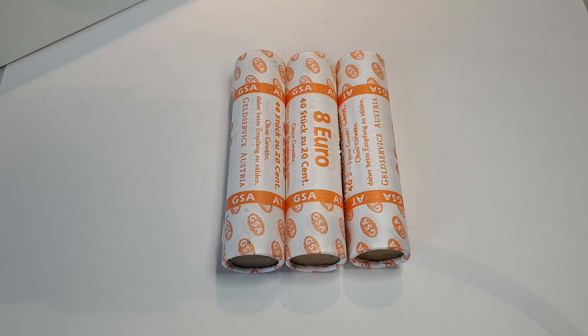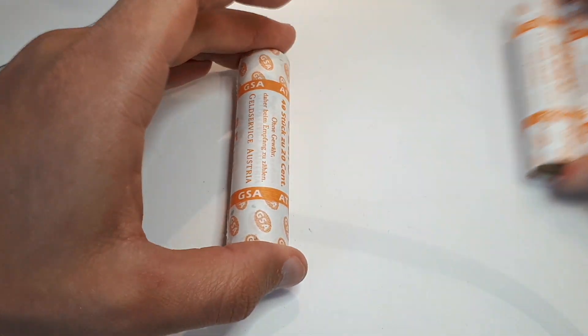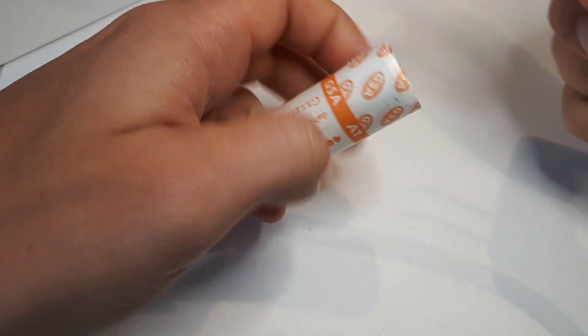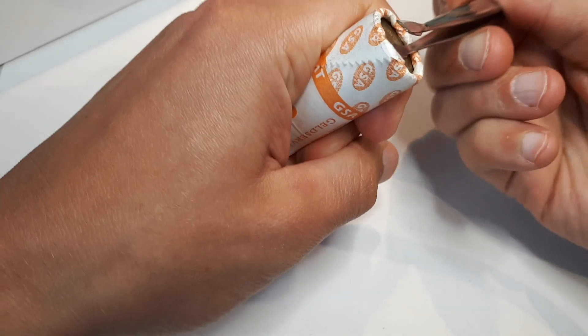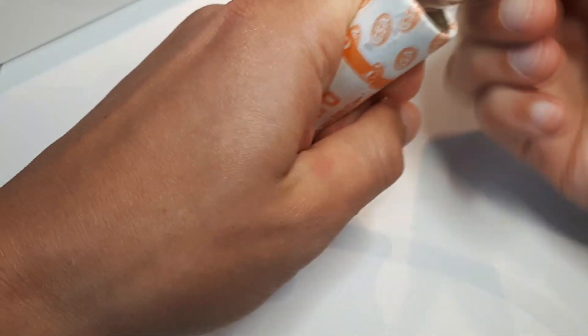Hello and welcome to a 20 cent mini coin hunt. I will go through three rolls of 20 cent coins — 120 pieces — and I'm still hoping to finally find a microstate in the 20 cent roll, but I'm happy about any new addition to my collection.